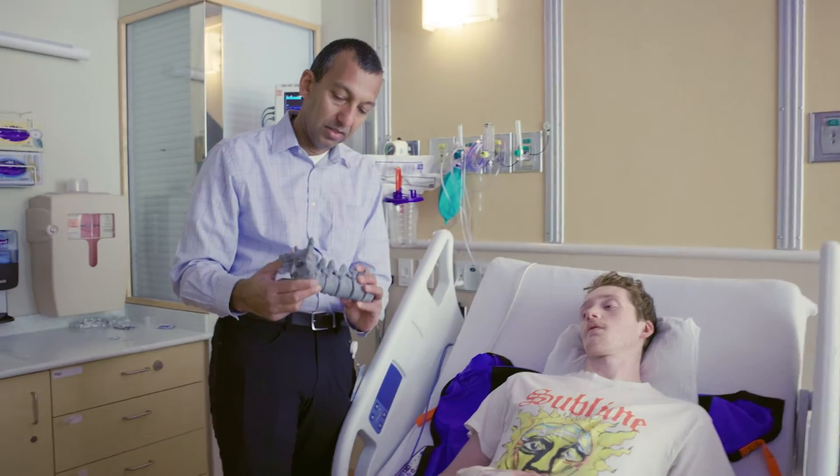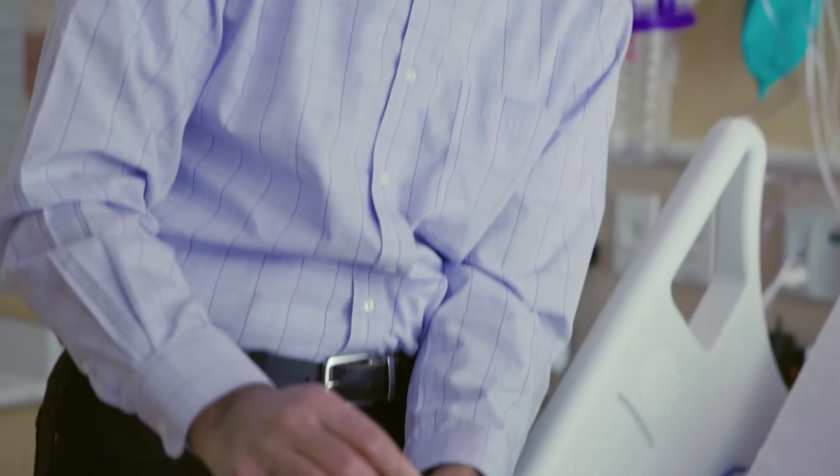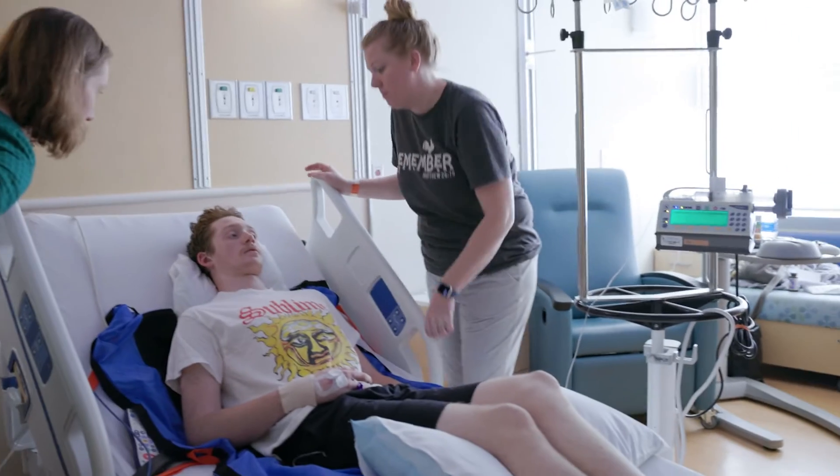His surgery went really well — our guide performed exactly how we wanted it. His recovery in the first few days after surgery has been pretty standard, and he's already getting up, walking around, and going up and down stairs on the second day, which is exactly what we expect.